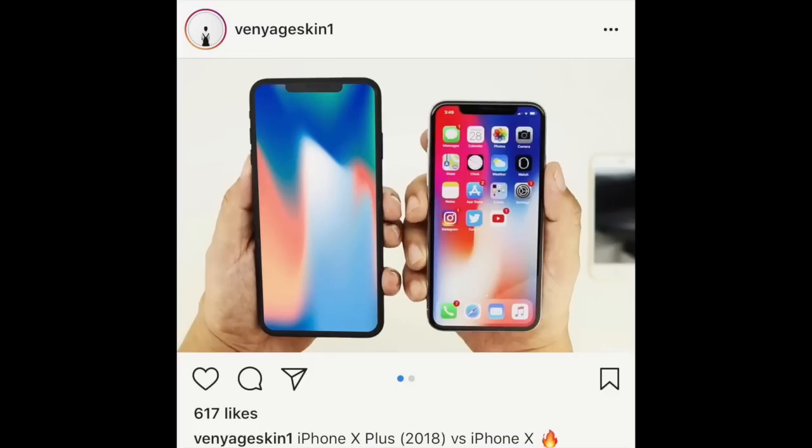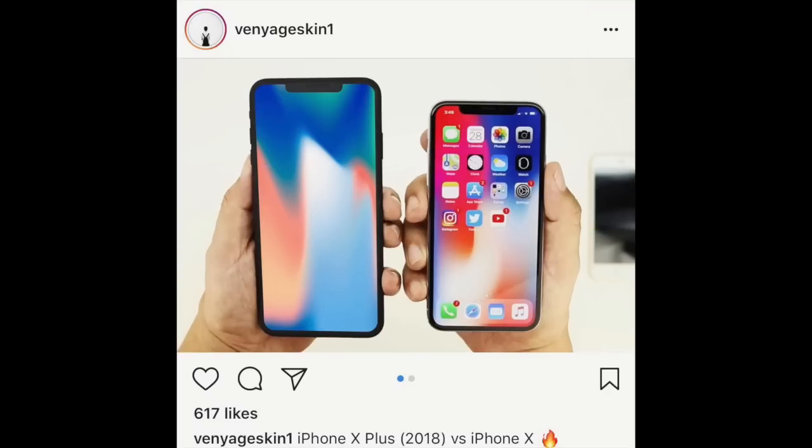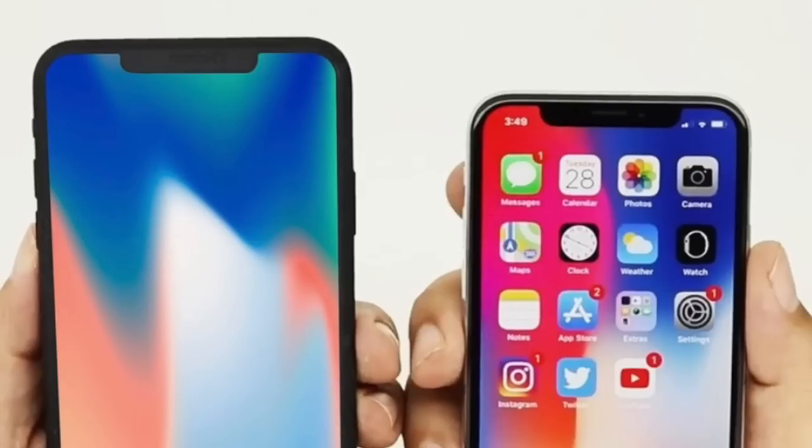Comparing the X Plus to the X, it looks like your standard side-by-side picture of an iPhone 6, 7, or 8 compared to an iPhone 6 Plus, 7 Plus, or 8 Plus. More interestingly, with that bigger display, the notch on the X Plus isn't quite as intrusive as it is on the X.